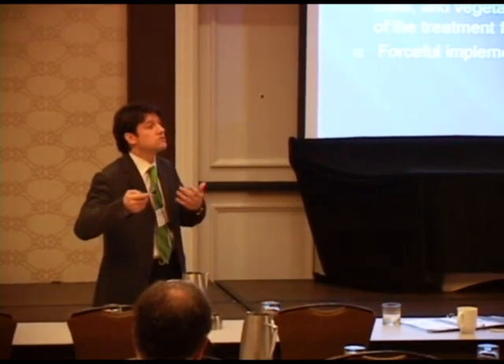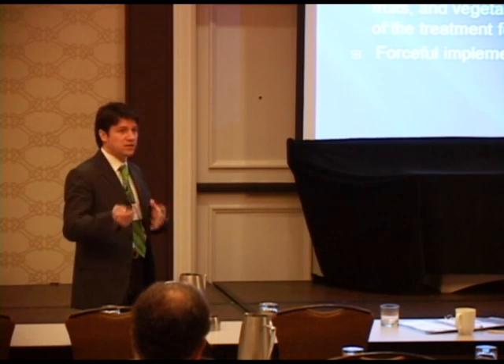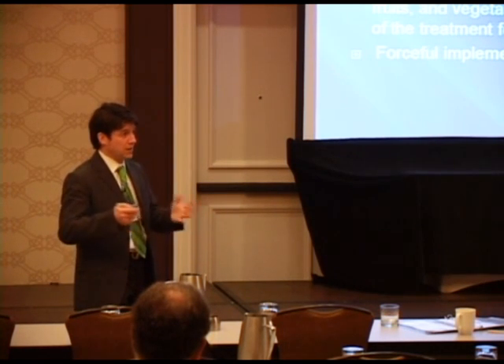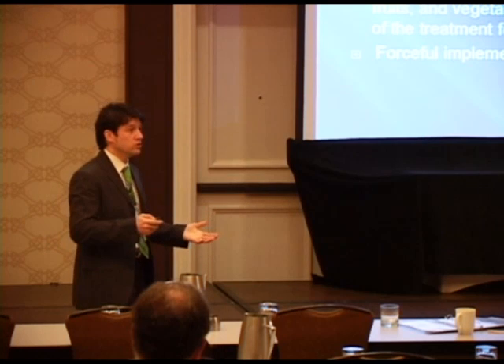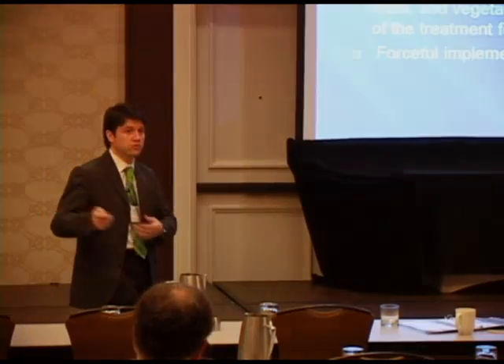Most of them will need something else, especially children. The reason is because in children, the vast majority of the time, we are talking about a behavioral component that diet will not address completely. So we have to do something else.